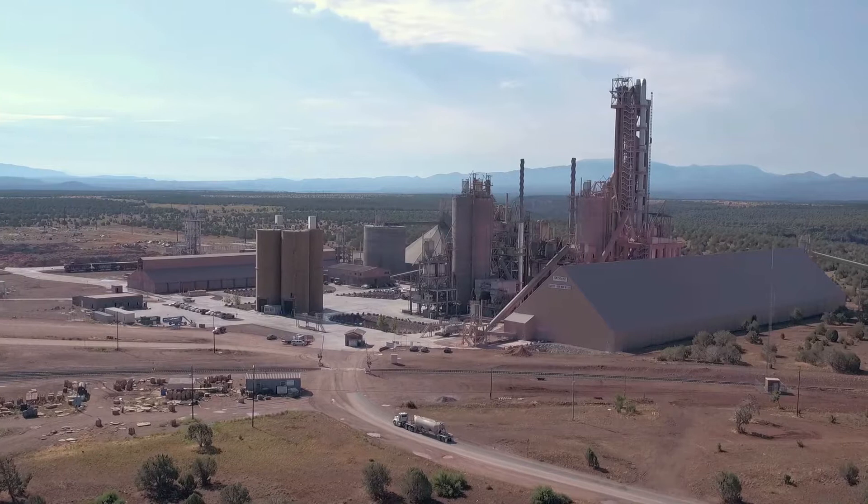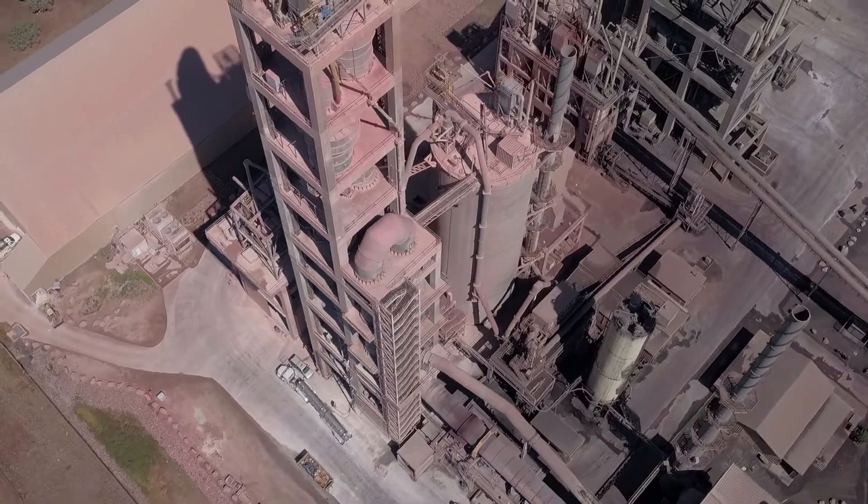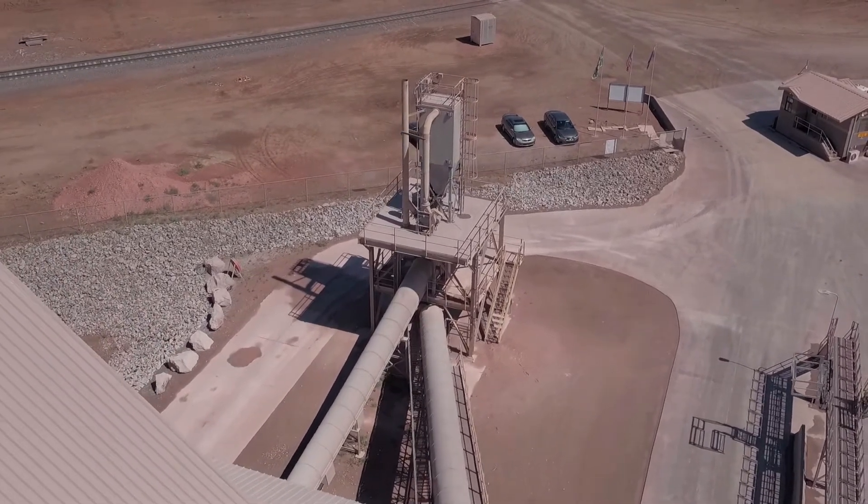Industrial Accessories Company, IAC, is an industrial ventilation expert providing EPC solutions for the cement industry.